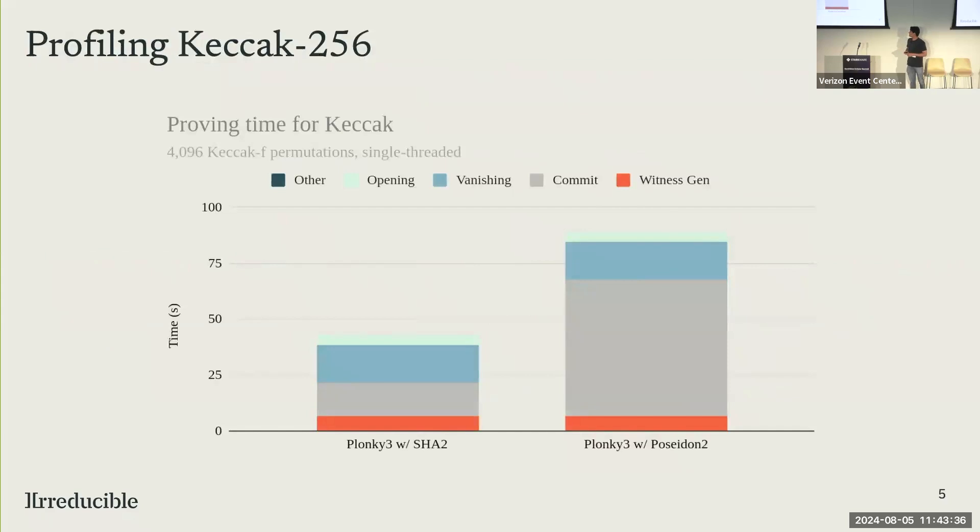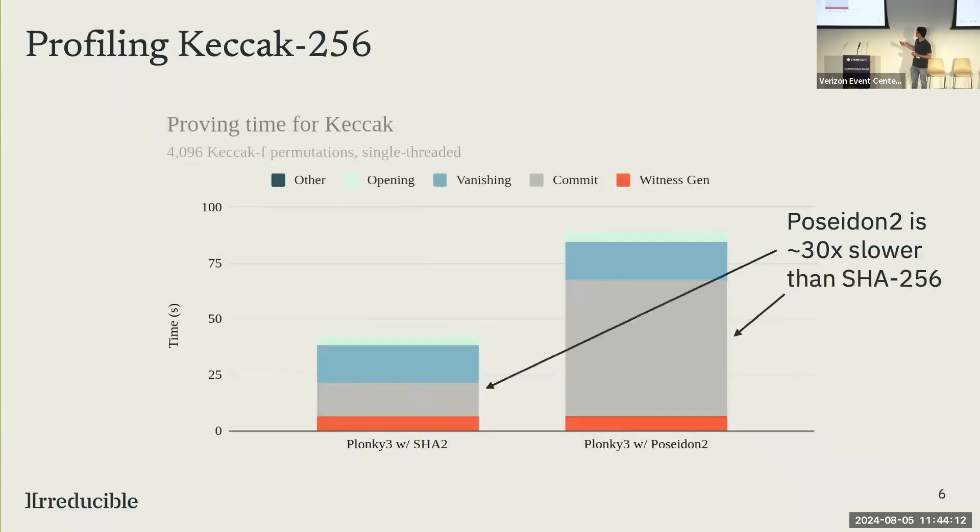If we look at a leading STARK implementation called Plonky3, and compare its performance to prove 4096 Keccak-f permutations — which is enough to hash about a megabyte of data on a single thread on a CPU — it's less than a minute using SHA-2 for your Merkle tree. It's much slower using Poseidon2, which is an arithmetization-friendly hash function. But we can see that in both cases, committing takes either a substantial amount of time or the vast majority of the time. Committing is really slow. Part of that is because Poseidon2 is about 30 times slower than SHA-2 on the CPU benchmarked.